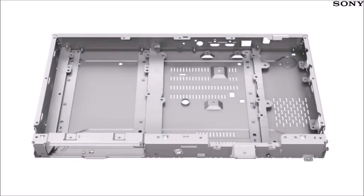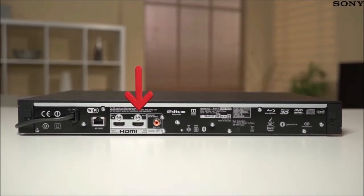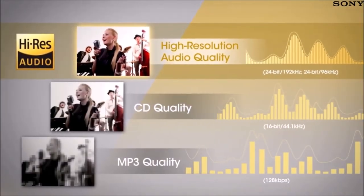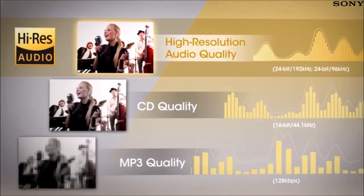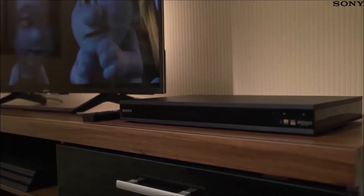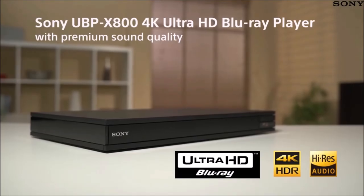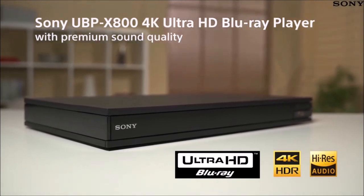Its ace in the hole is that this player supports audio streaming via Bluetooth, so you can use your favorite wireless headphones for a private movie session, or stream audio to a wireless speaker — making it perfect for streaming services like Spotify. The Sony UBP-X800 can compete with the best Blu-ray players in terms of performance and can also function as a very versatile audio player, satisfying both cinephiles and audiophiles at an attractive price. The only drawback is that it doesn't support Dolby Vision, like the UBP-X700, which offers the same image quality at a lower price.